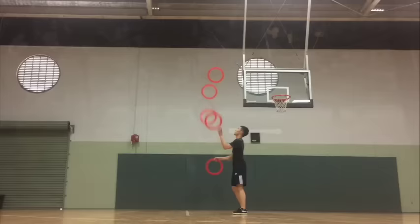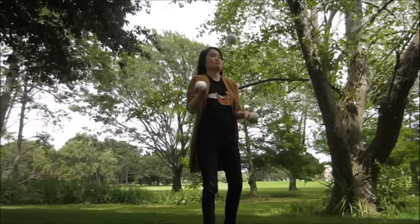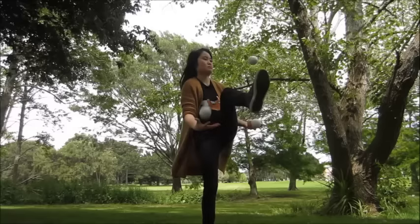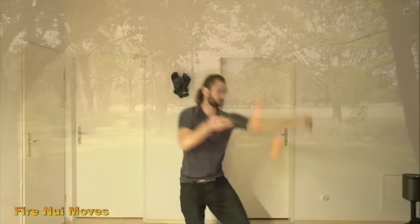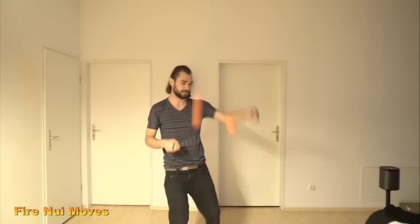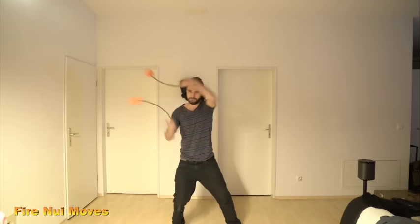Lisa Juggler released a video called 'Box,' where she does all kinds of — you guessed it — box patterns. Something I love about Lisa's juggling is that she pays attention to details; she's very focused on accuracy. All of Lisa's videos are great, but it definitely shows here. I also stumbled across a video published by Fire Nui — not sure what this dude's name is, but he's just jamming in his bedroom with some poi. Just like with Lisa, this guy cares about details.